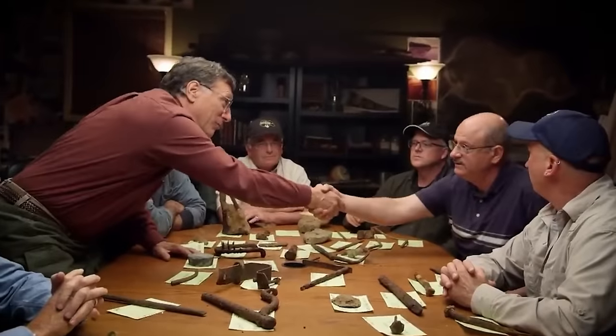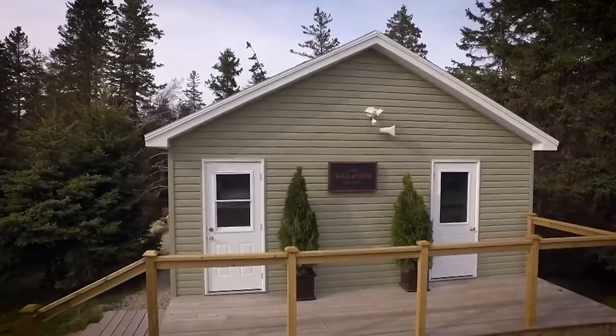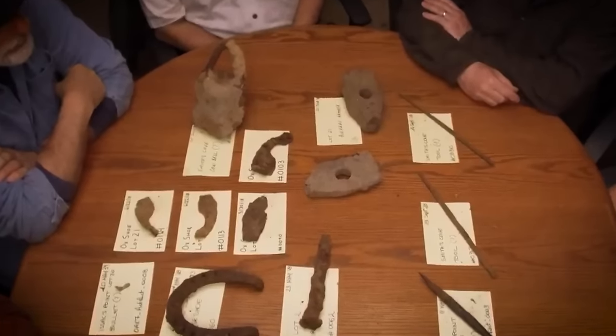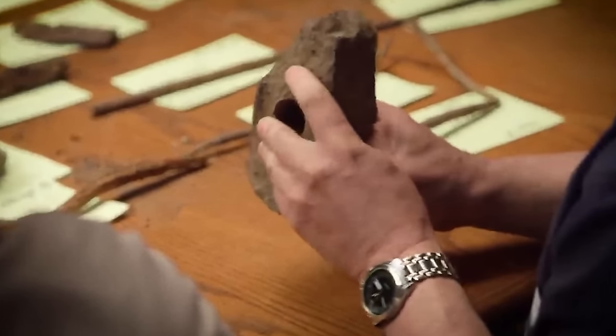As excitement mounted, the team contemplated the hidden history of Oak Island. This astonishing discovery pointed to a treasure of unimaginable value, steeped in the lore of piracy and adventure. At 20 feet deep, the team stumbled upon more concealed boards and secrets. At intervals of 10 feet, they encountered enigmatic platforms and peculiar objects, each one deepening the enigma of Oak Island.